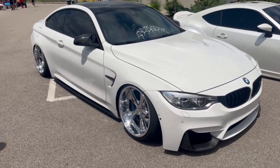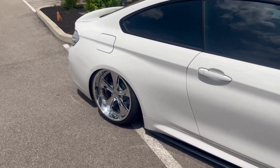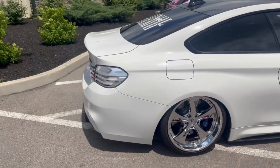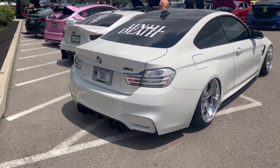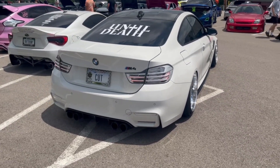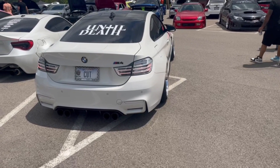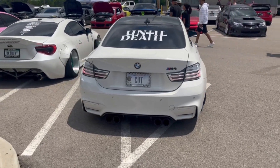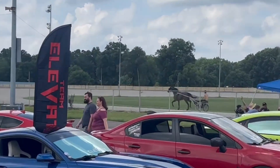Got a beautiful M4 parked up here on some chrome wheels. I don't know BMW body styles that well - I think it's an F82. White it out tail lights - I don't know what they're called, clears or white-out, but it looks nice.